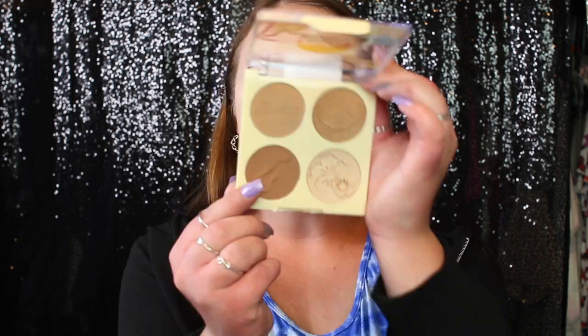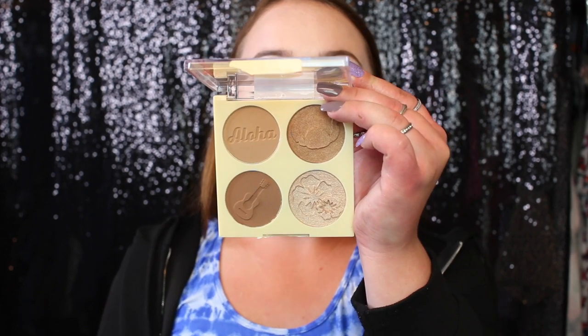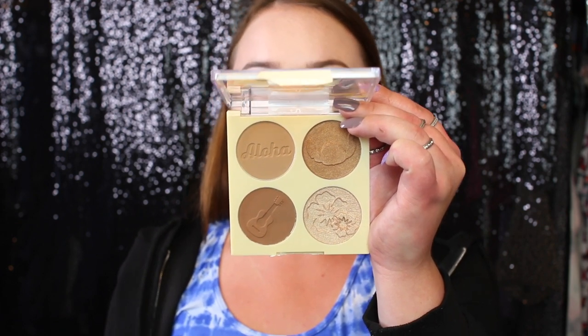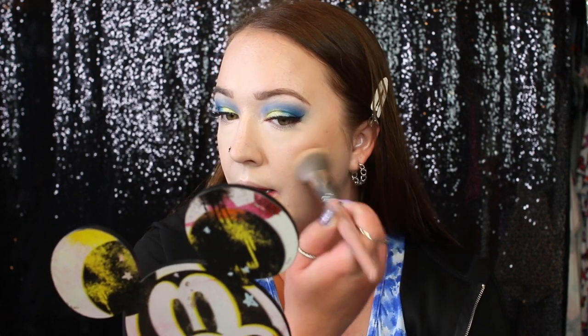Next up we have the face palette — this is the Hula Honey Glow Face Palette. You get two matte bronzer shades and two highlighting shades, and I like that there are different shades for different skin tones. The packaging says: do a cheeky Hula with Stitch. This glow palette features powders with a smooth buttery texture that seamlessly melts into the skin. I'm taking the BH number three brush and tapping the shade stamped 'Aloha' where I would normally bronze. I would say this is like the perfect in-between a cool tone and a warm tone bronzer — very smooth, takes a little to build up but I don't mind. This is probably going to be my favorite part of the whole collection.